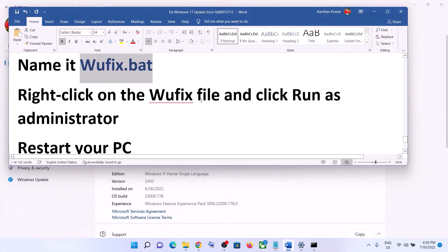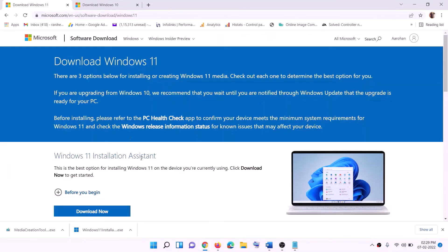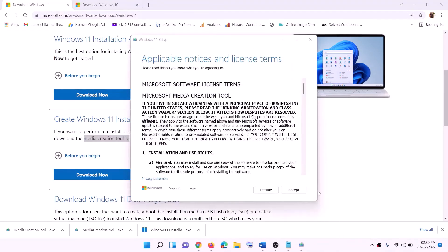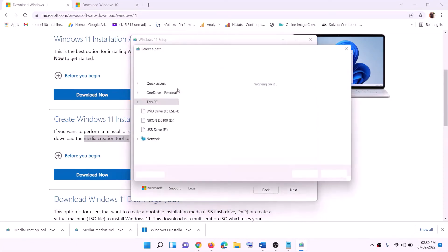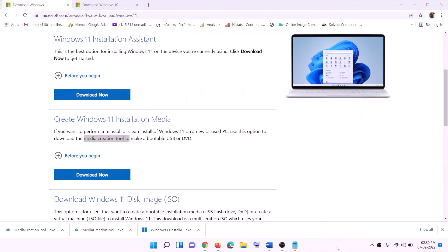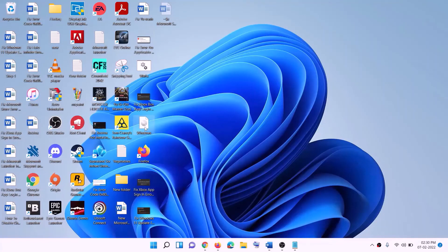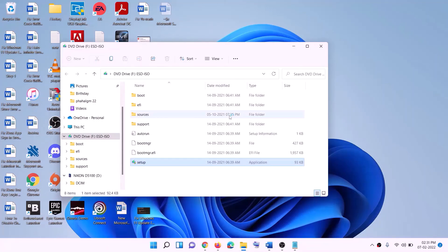The last step is to use the Media Creation Tool. If nothing else is working, go to the website (link in the description), click Download Now, and run the exe file. Click Yes to allow — this will load the Windows 11 Media Creation Tool. Click Accept, keep Windows 11 selected, click Next, select ISO File, click Next, set the save location to Desktop, and click Save. Once the download is complete, click Finish, then go to the Desktop and find the Windows ISO file. Double-click it and then double-click the setup file.